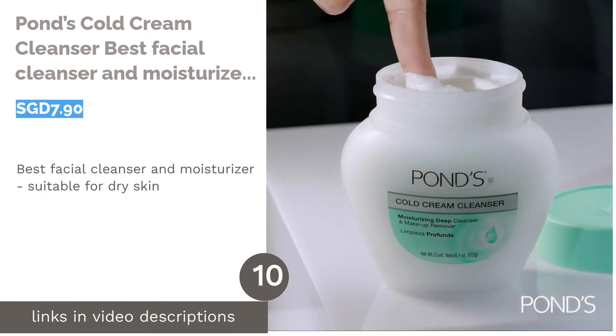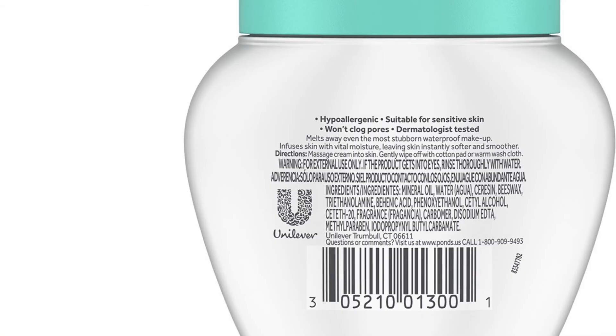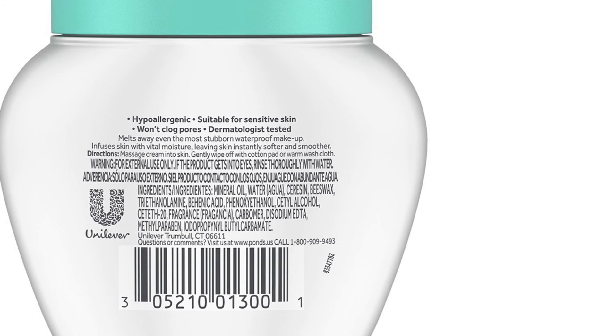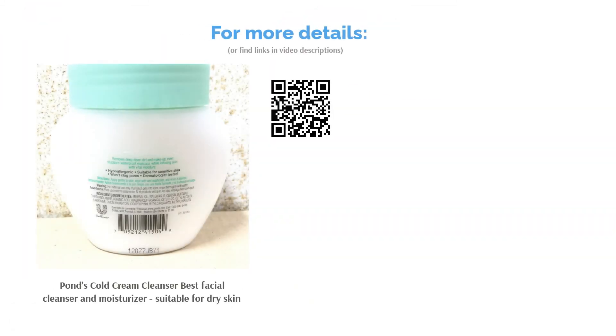The next product is Pond's Cold Cream Cleanser — best facial cleanser and moisturizer, suitable for dry skin. Skin that stays moisturized as you cleanse? That's made possible with Pond's Cold Cream Cleanser. This affordable creamy cleanser is made of 50% moisturizer to ensure your skin isn't stripped of its moisture, while effectively removing all your makeup, dirt, and impurities after a long day.